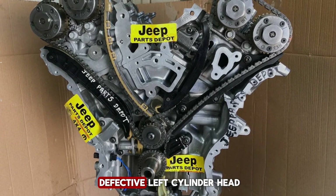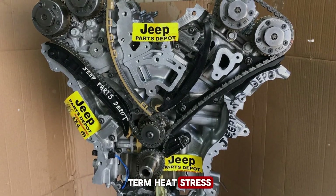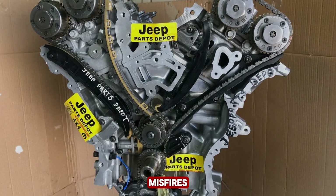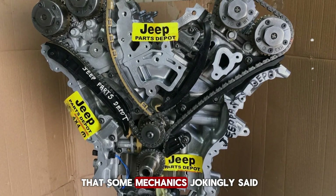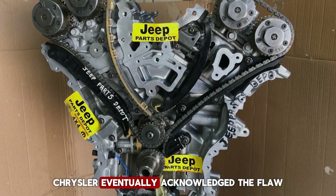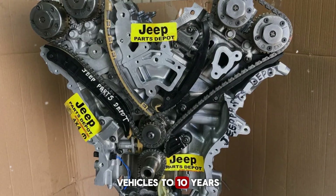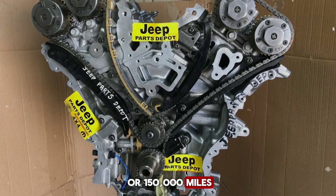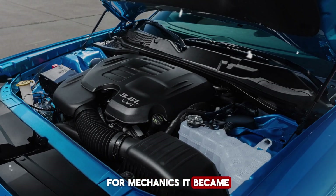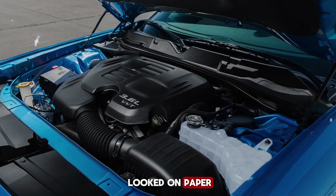The culprit was a defective left cylinder head. The exhaust valve seats couldn't withstand long-term heat stress, leading to warping and compression loss. The result: power drops, misfires, and a noisy engine that some mechanics jokingly said sounded like a sewing machine full of rocks. Chrysler eventually acknowledged the flaw, redesigned the head, and extended the warranty on affected vehicles to 10 years or 150,000 miles. But the damage to the engine's reputation was already done.